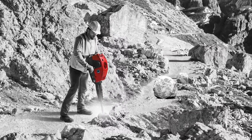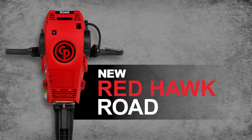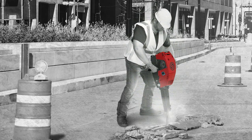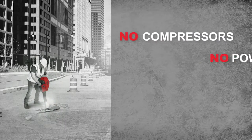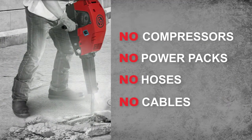Take power to more places with the new Redhawk Road from Chicago Pneumatic. This portable gasoline-powered breaker goes where you need to work. No compressors or power packs are needed. No hoses or cables are in your way either.